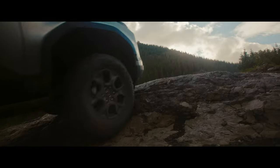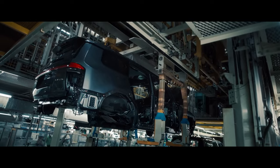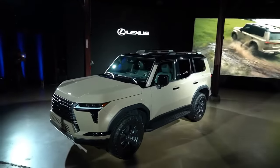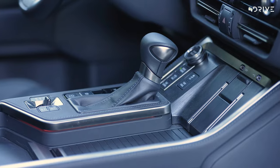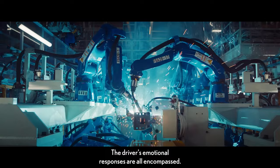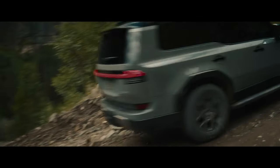The 2024 GX features the heavy-duty GA-F platform and adaptive suspension. Lexus claims customers will be highly impressed by the powerful performance of the 2024 GX, as it shares the state-of-the-art TNGA-F platform found in the Lexus LX 600. This innovative platform enhances the vehicle's rigidity while reducing weight, resulting in better handling and a refined driving experience that embodies the Lexus driving signature. To further elevate its capabilities, the GX features a newly designed double-wishbone front suspension and a multi-link rear suspension, balancing off-road performance with refined on-road handling.